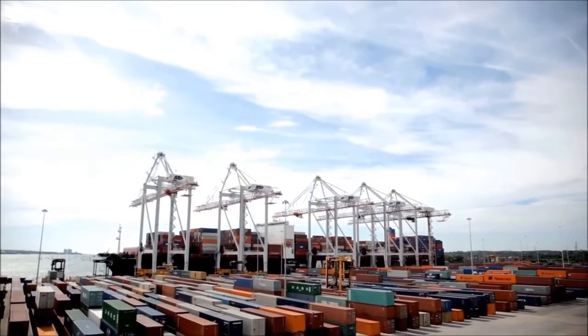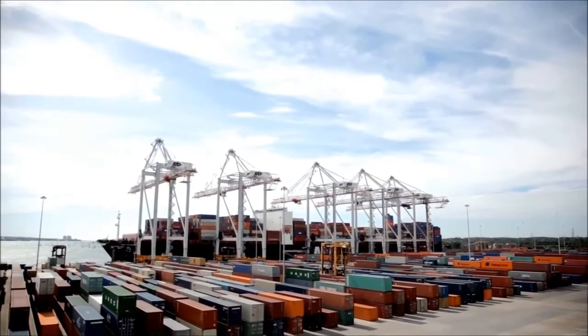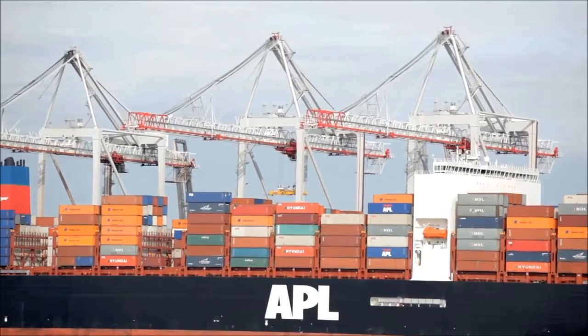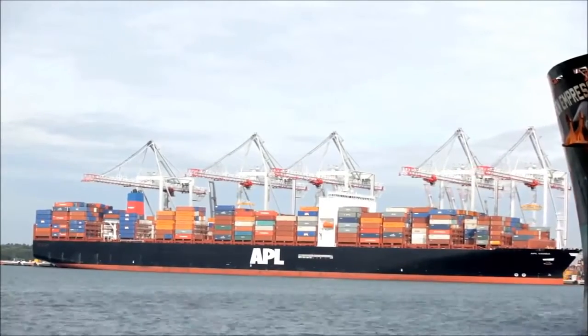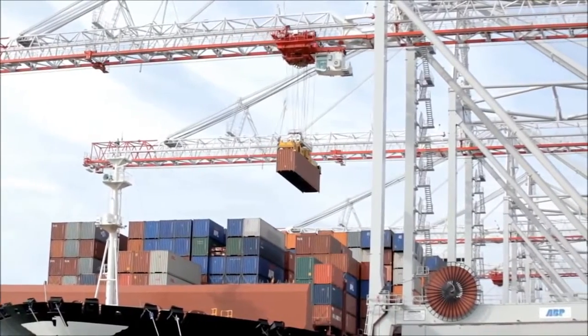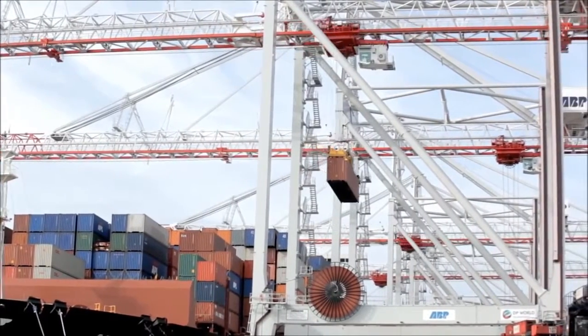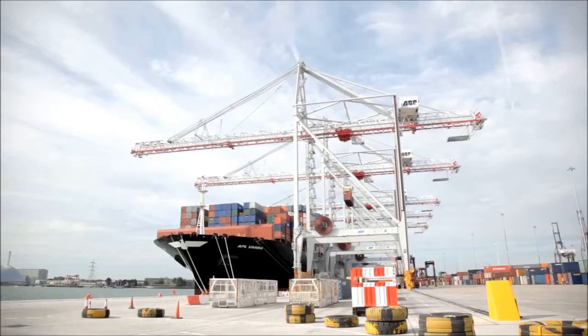Today's economy. Global enterprise. Ever expanding markets. Millions of tons of merchandise are transported by sea. Only ports that can service the largest vessels have a future. Their most crucial assets: modern handling facilities and well-developed waterways.